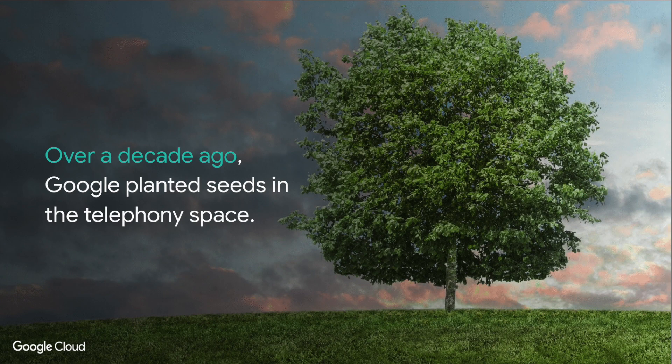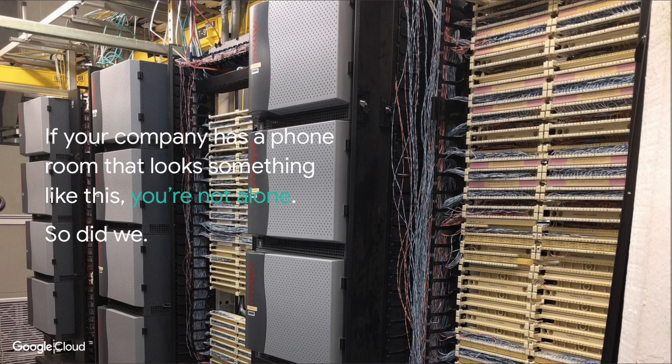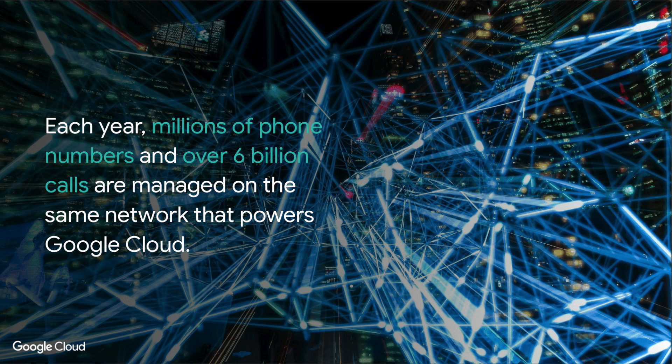Over a decade ago Google actually planted a seed within the telephony space. In 2007 Google acquired an organization called Grand Central — for those of you who are Google nerds you'll be aware of this — and now in 2018 they launched the beta for G Suite. If your company has a phone room that looks like this then you're probably not alone, and now over 80% of Google's calls are actually done through Google Voice. Each year millions of phone numbers and over 6 billion calls are managed through Google's cloud network, and what Google feel is that Google Voice completes Google's unified communications solutions.